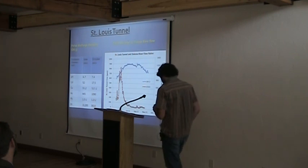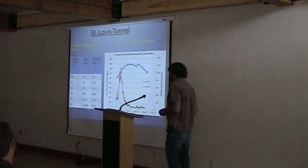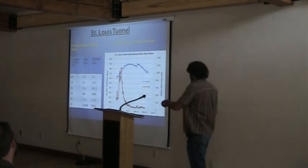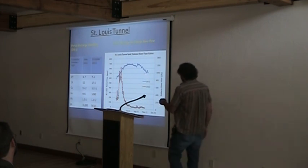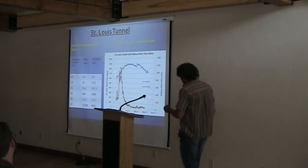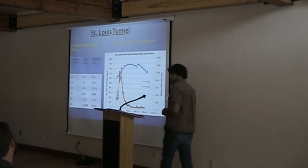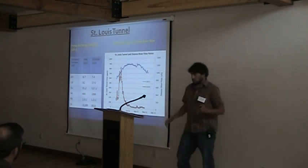Looking at measurements from inside the St. Louis Tunnel: pH is actually not too bad, between 6 and 7 coming out, with some elevated metal levels of concern. In terms of discharge, the St. Louis Tunnel outputs 600 to 900 GPM. The Dolores River shows a snowmelt pulse-dominated hydrograph, and there's a lag in the peak of water coming out of the St. Louis Tunnel, which speaks to groundwater movement.